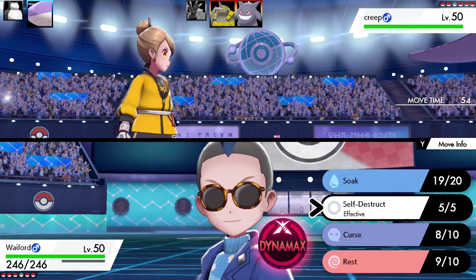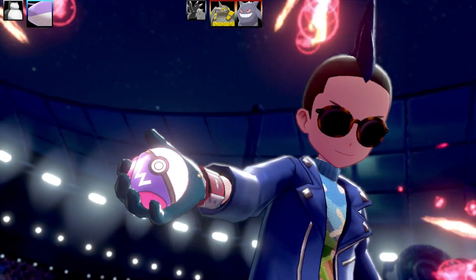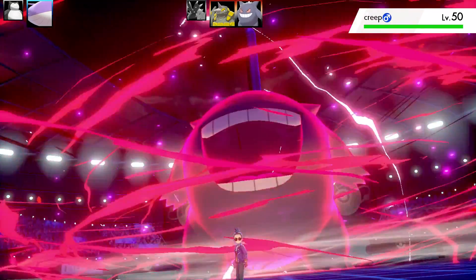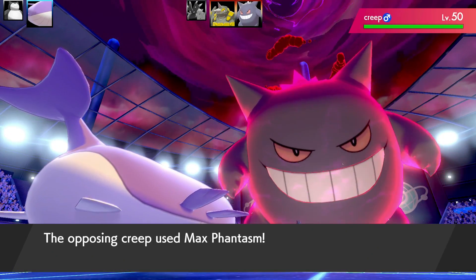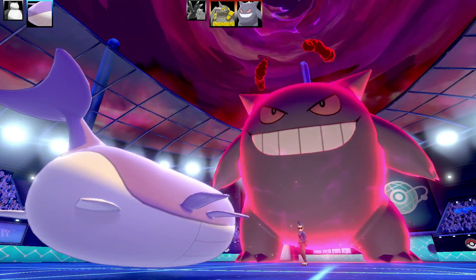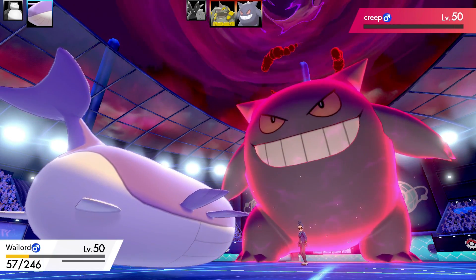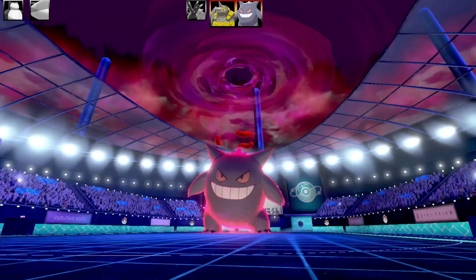I'm at +2 Attack and Gengar isn't the bulkiest, though I worried about a Focus Sash or Sturdy countering this team. Instead of G-Max Gengar, it's a regular Gengar — then it Dynamaxes into a really big Ghost. Even with Dynamax, I'm confident Self-Destruct can take it out. It's got the water typing from Soak, so I launch Self-Destruct and Gengar goes down hard in one shot. A double Self-Destruct KO — brilliant. That was Wailord's role on the team, taking two Pokémon apiece.